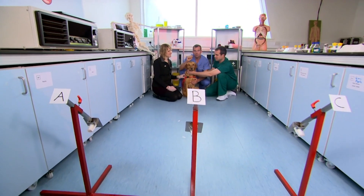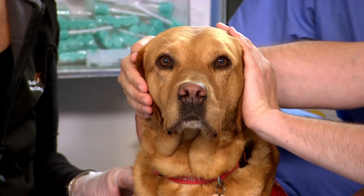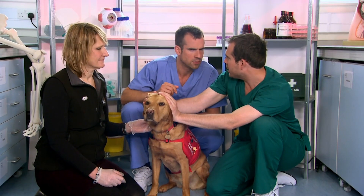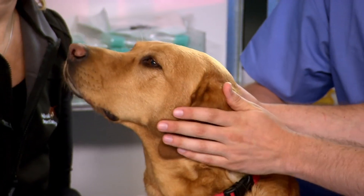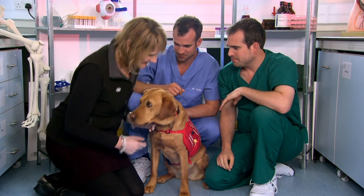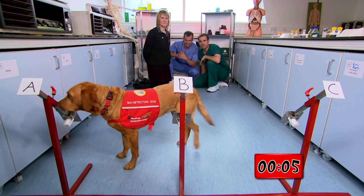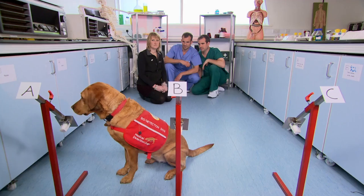Time to see Daisy in action. We've laid out three samples of breath here, and one of the samples is from a patient with a serious illness. It's sample A. Shall we set off Daisy and see if she can find it? She's done it — and unbelievably, it took her just six seconds. That's amazing. There was no debate. She didn't even have to check one of the other samples. She knew. As soon as she smelt that odour, she sits down and tells us she's found it.